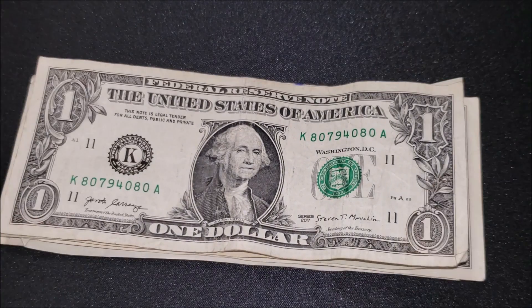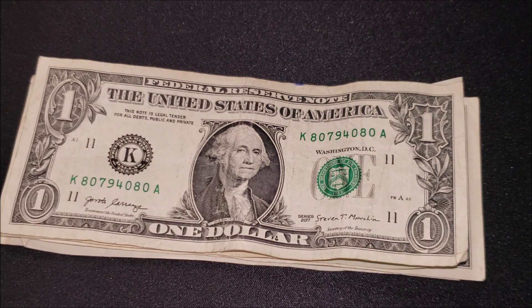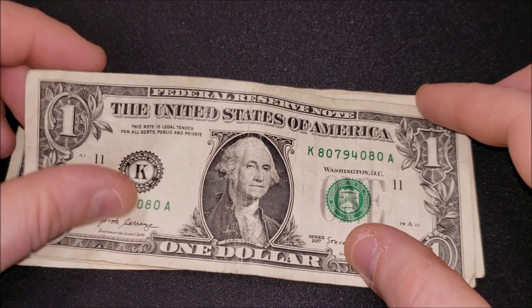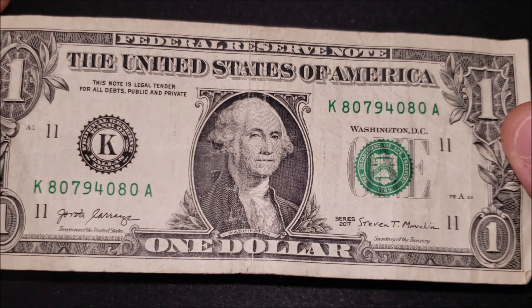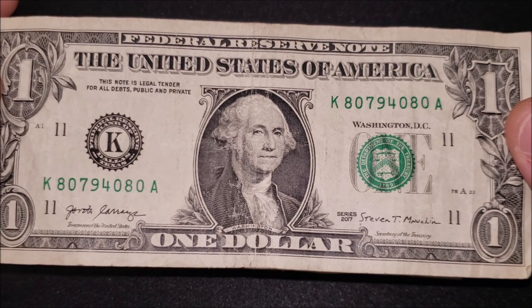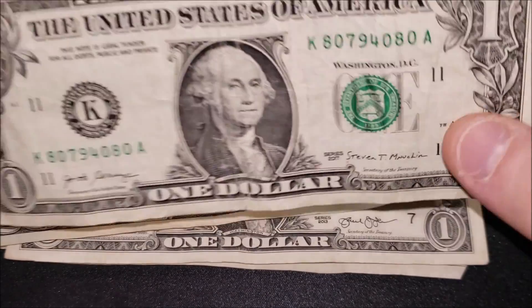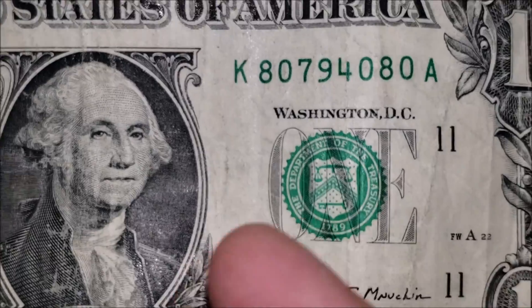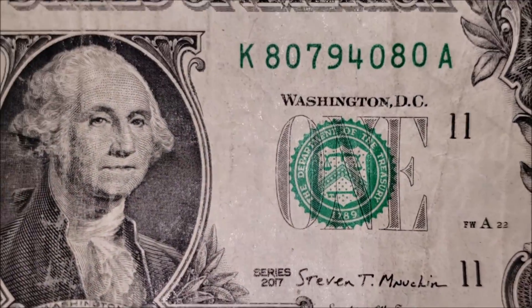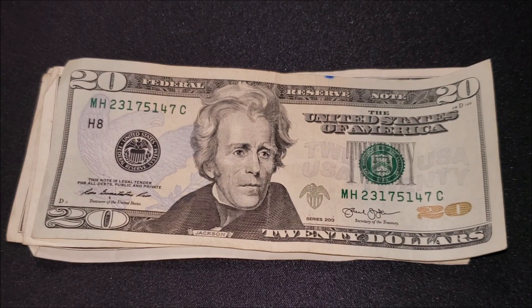Kind of a cool 80 and 80 on the ends of the serial number — I wish we had a block in the middle; we'd have a bookend fancy serial number, but not so much here. Series 2017 one dollar note — 'K' is for Dallas, Texas as the Federal Reserve Bank seal. There's a little bit of a shift on this seal; this edge should be sitting touching the little chevron in the center of the 'E,' but it's not far enough off to call it an error. Something to keep an eye out for though.